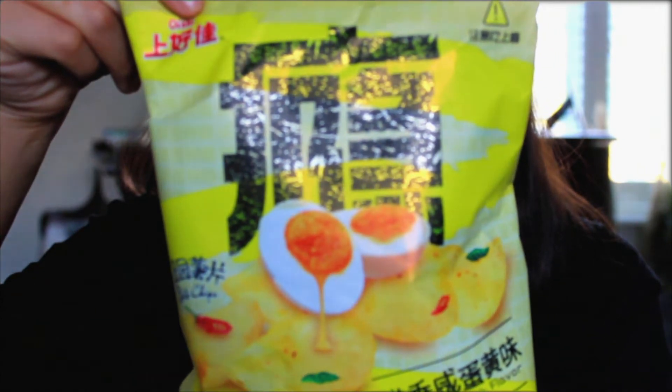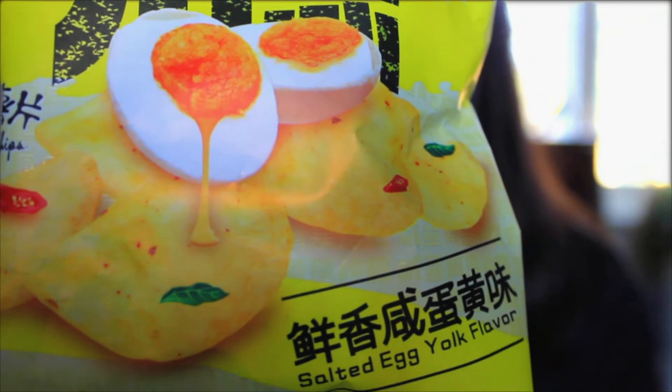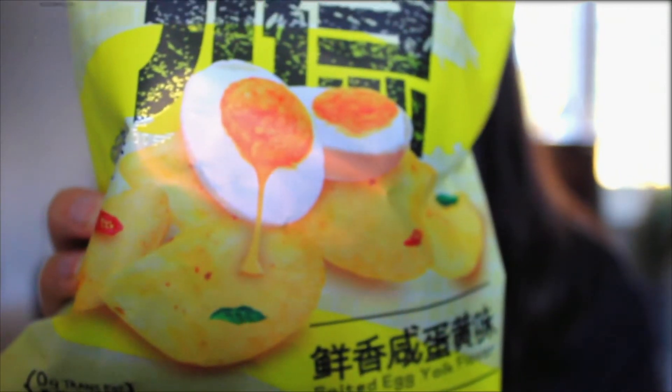Salted egg yolk flavour potato chips. Looks like there's a bit of chilli, a bit of chives, and a lot of egg. Let's give it a shot.